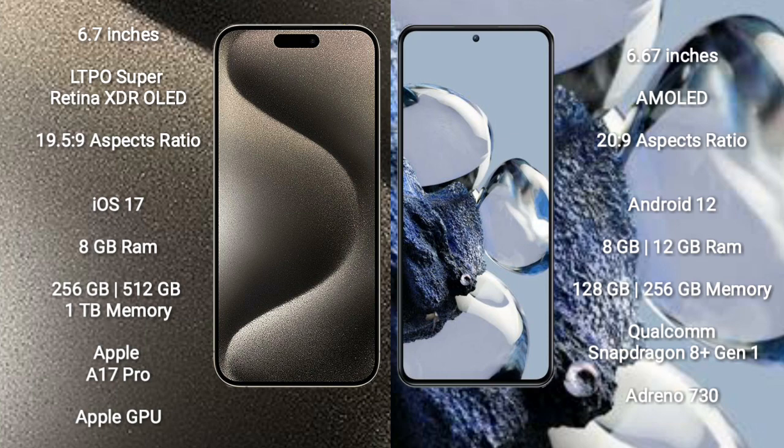iPhone 15 Pro Max runs on the iOS 17 operating system. Xiaomi 12T Pro runs on the Android 12 operating system.